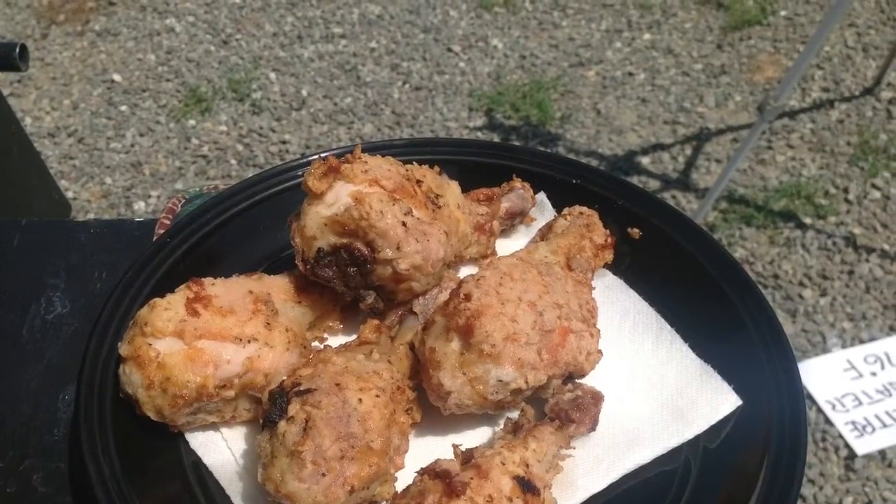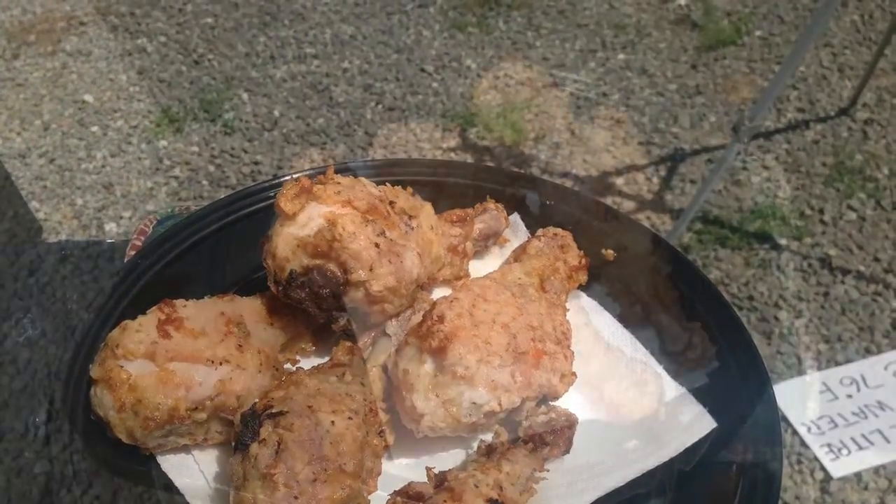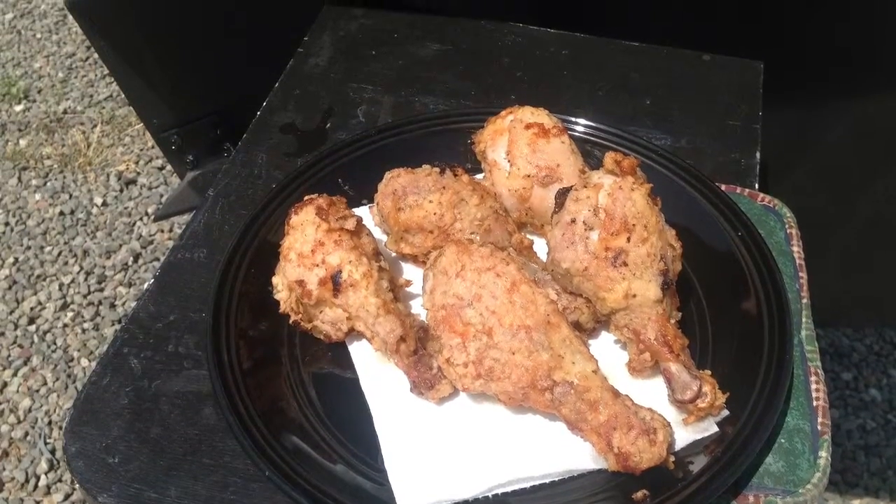45 minutes later, it's nicely browned and fall-off-the-bone tender. Chicken cooked in a Blazer Solar Oven.